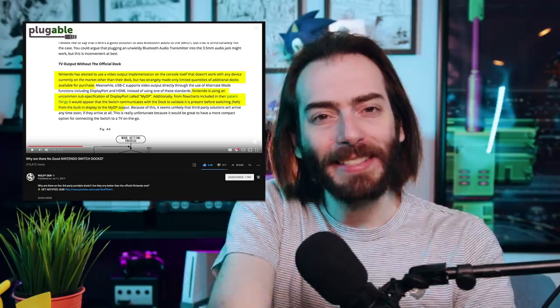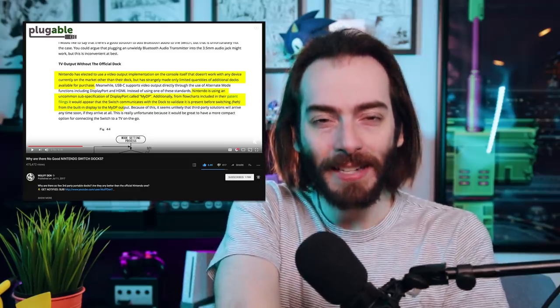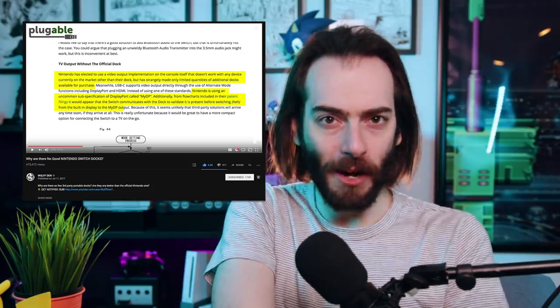This rabbit hole goes real deep. A lot of research and a little bit of correspondence with some of these companies. There's a lot of technical nonsense to pour through, but I promise that it's worth getting all that out of the way to drive the main point home at the end. It's a wild ride. We already know from last year that Nintendo doesn't use a regular old USB protocol for their docks. They use MyDP to output video.